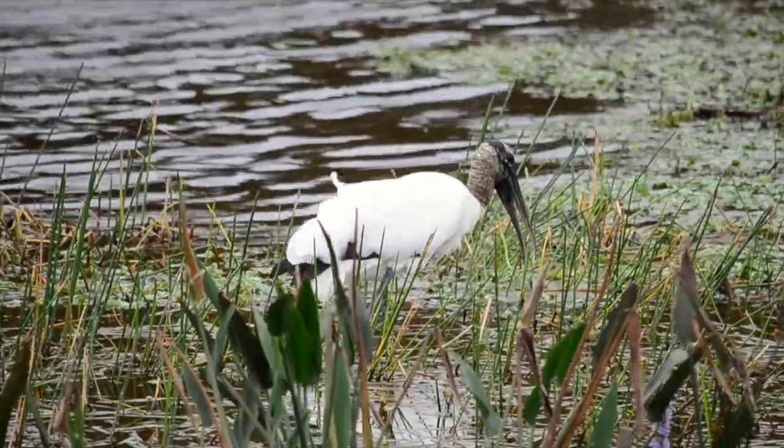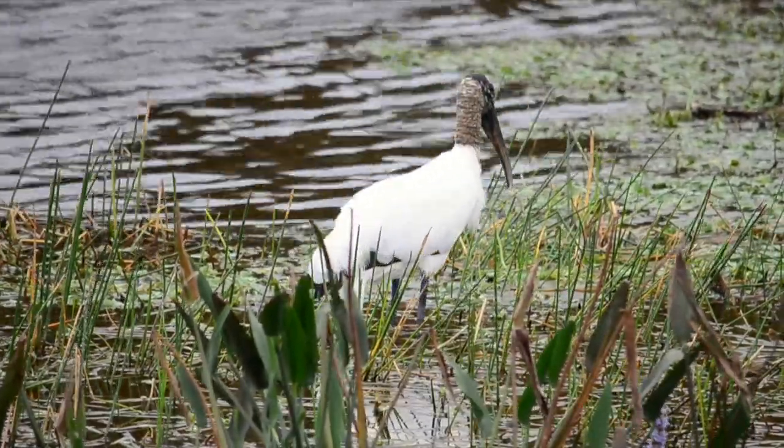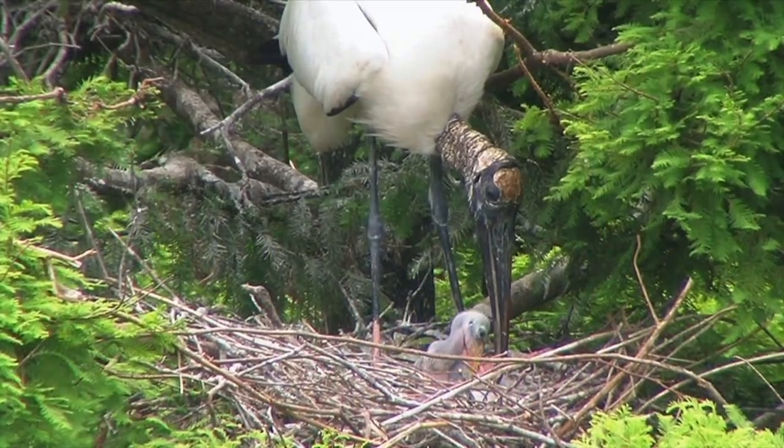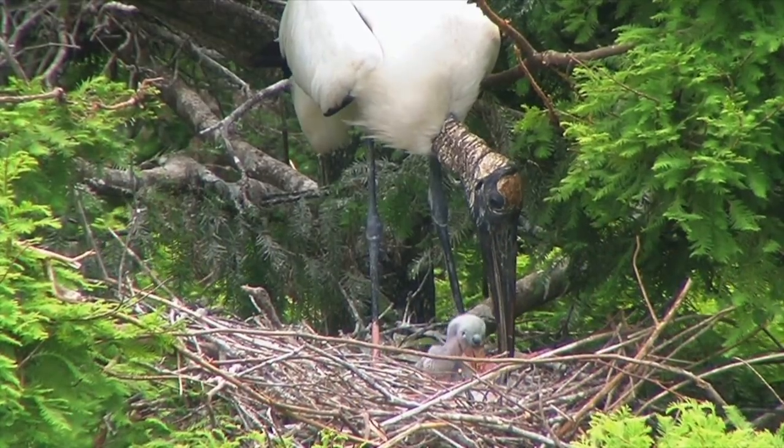They use their beaks to probe the bottom of lakes, rivers, marshes, and even drainage canals for food. Wood Storks feed on fish, amphibians, snakes, and even small alligators.